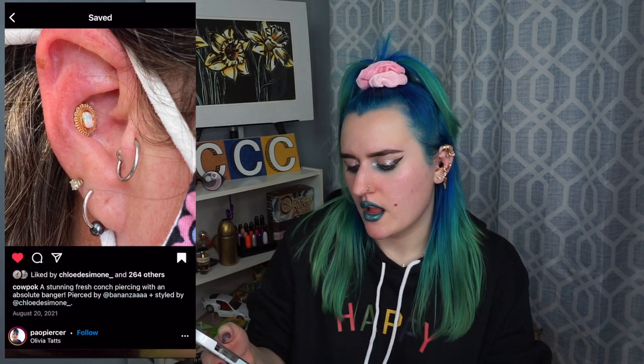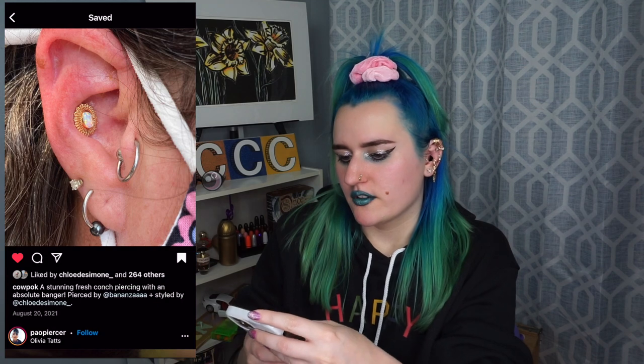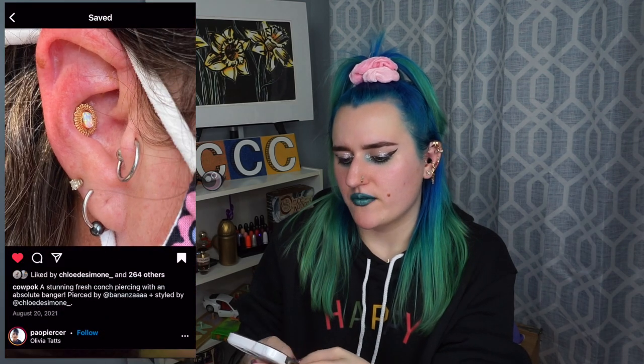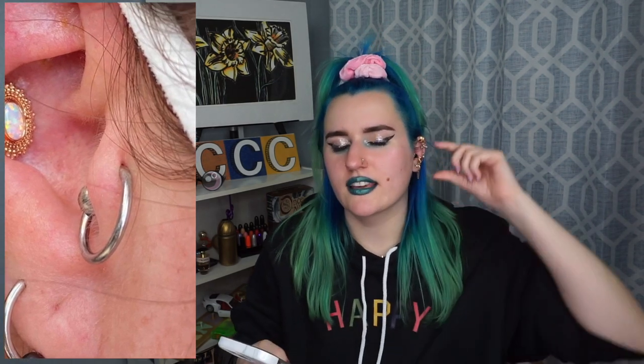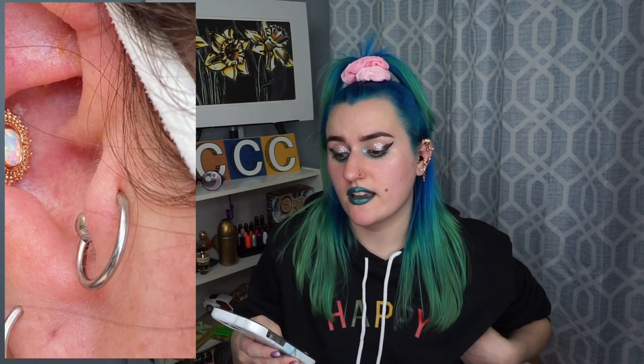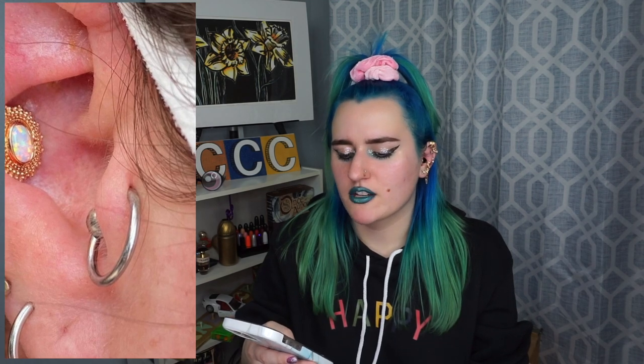Stunning fresh conch piercing — gorgeous, love the jewelry choice. But this is what I wanted to show. I'm assuming this piercer didn't actually pierce this — it looks like an old healed piercing. The location is kind of high up, but you can pierce wherever you want. And this has actually healed and it looks perfectly healed — the piercing hole, you can see what I was talking about again with the channel. It just looks so good. I wish my tragus would heal.